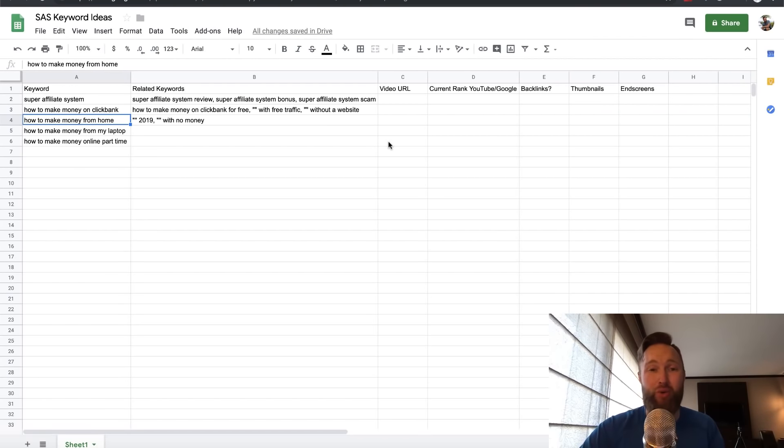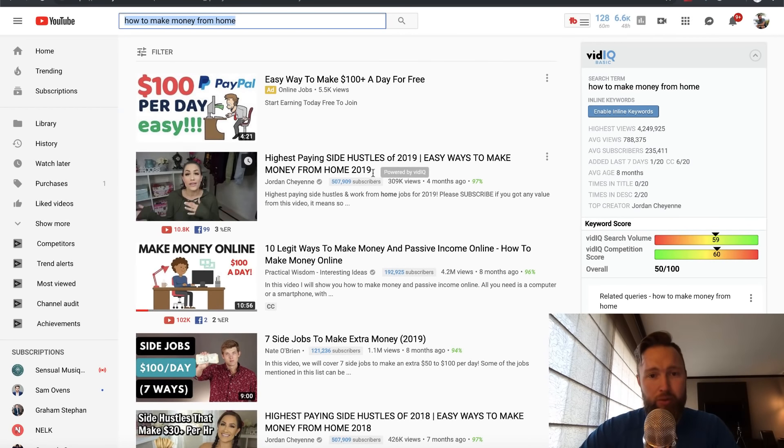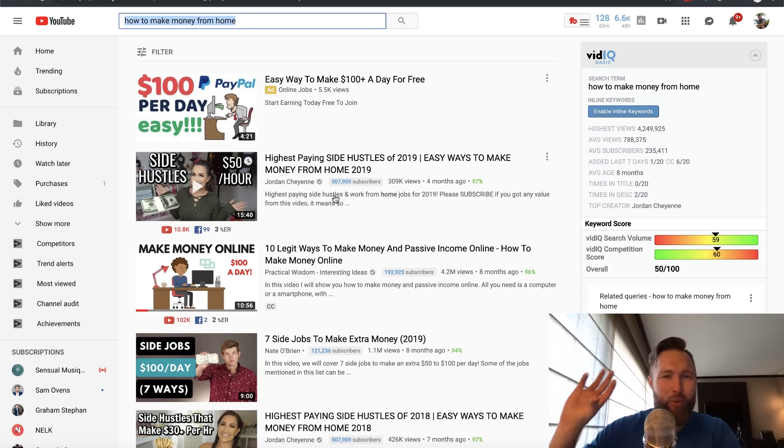After we do that, we go in and start to create video content — and that's where my ClickBank for Beginners video comes into play. It's in the description below and will show you step-by-step how to create these videos and get them up on YouTube. What I like to do is model other successful videos. For 'how to make money from home,' I'd look at the video with the most views and model the title — like her title says 'highest paying side hustles of 2019, easy ways to make money from home.' I'd tweak it slightly, maybe 'fast and easy ways to make money from home 2019.'